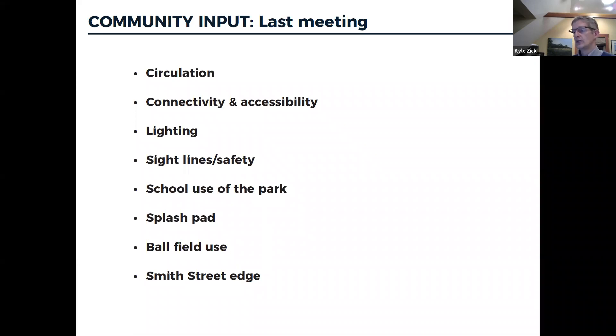At the last community meeting, we heard about circulation and neighborhood loops, connections to park elements, light and dark spots, sight lines and safety issues, how the school uses the park — including that one class can fit around the picnic tables and bench around one tree. There were specific comments about the splash pad — some loving it, some thinking the vertical poles were in the way of other activities. There were thoughts about the ball field being used beyond just ball field use, such as a walking track or year-round uses, and a lot of gathering along the Smith Street edge where people bring their own seating and tables to play dominoes.